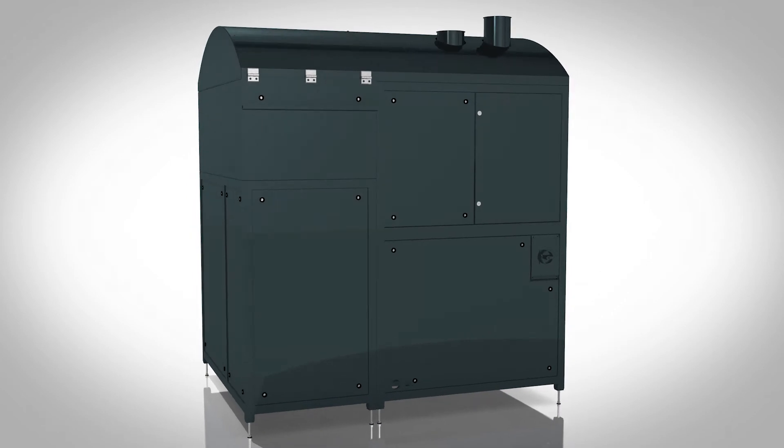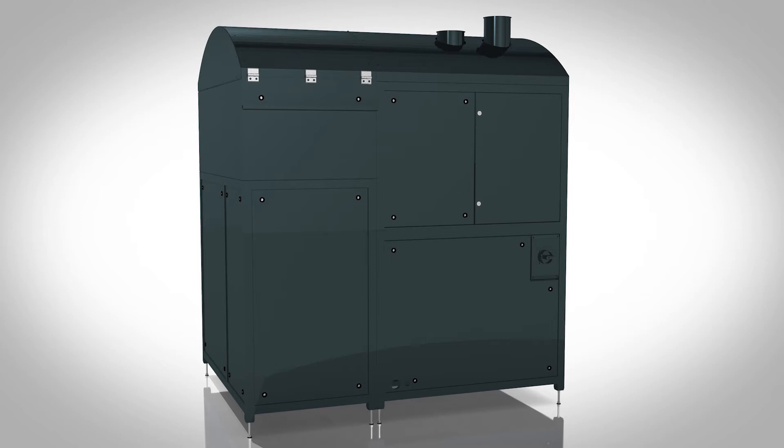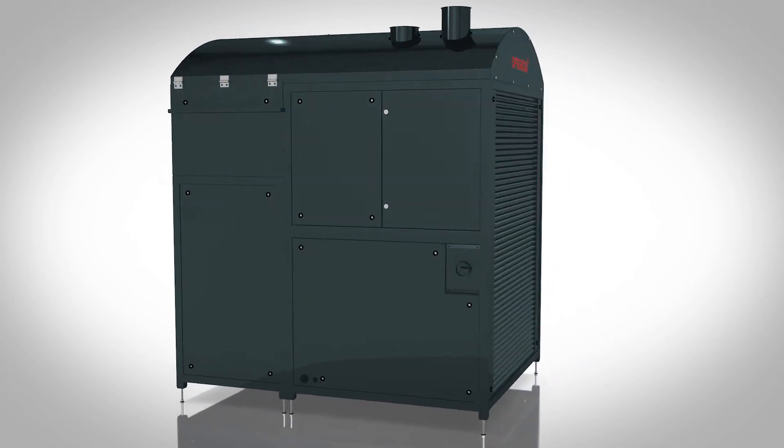To treat seeds, the OptiGrow Vitalizer only uses water and air. There is no use of chemicals. The equipment is easy to install in your plant.